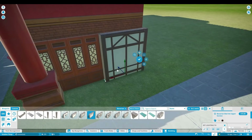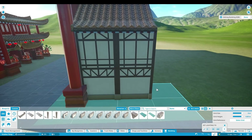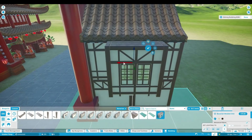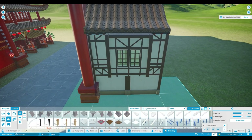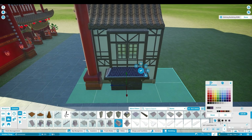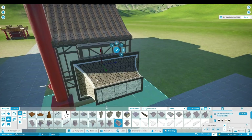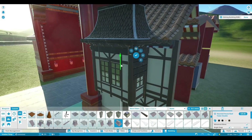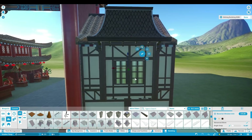Hey guys and welcome to German Village, our next episode of the Lady Studios. Thank you guys so much for all your amazing support on our Chinatown video. I call it Chinatown but it's more of a street obviously, but I just like to call it that. And this is German Village where we are going to use the Bavarian building theme.